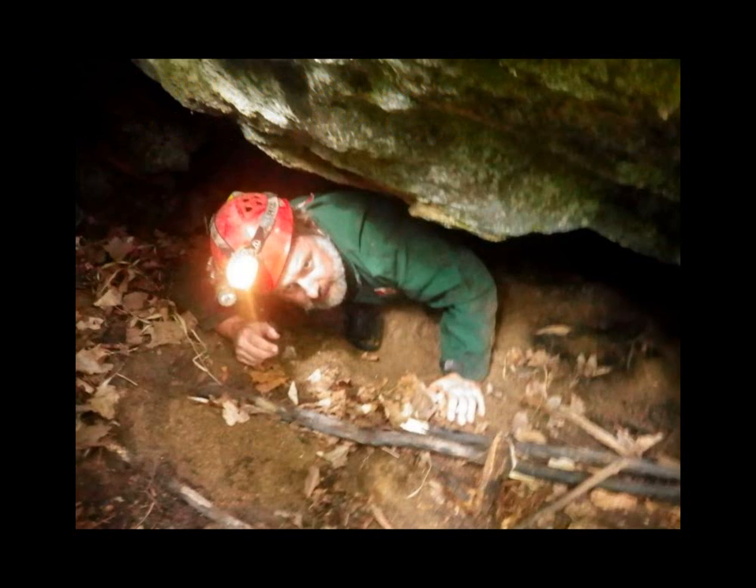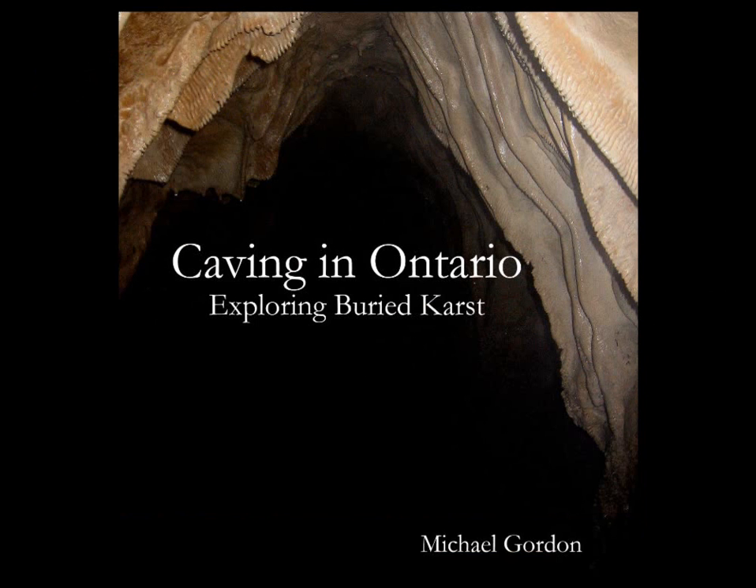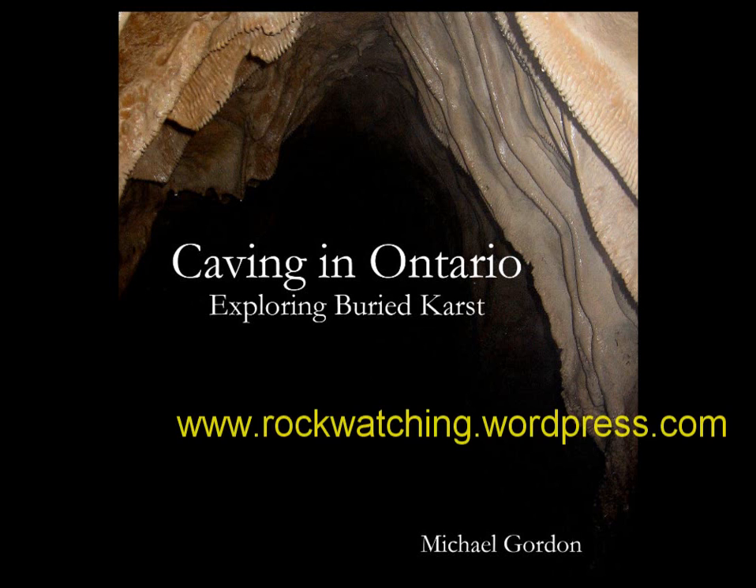We're yet to trudge through the bush and see what we can find. If the possibility of undiscovered caves interests you, consider purchasing my book, Caving in Ontario: Exploring Buried Karst by Michael Gordon. You might also want to check out my website at www.rockwatching.wordpress.com.